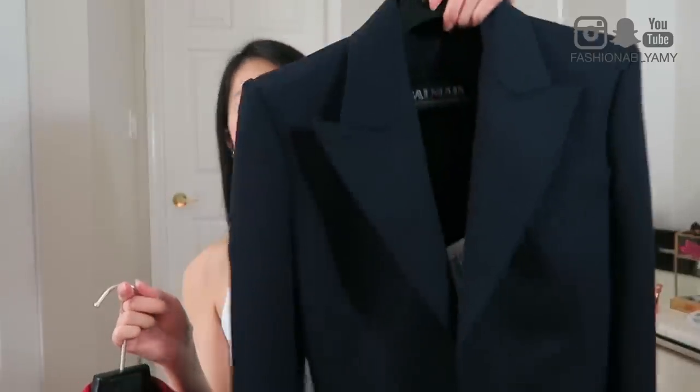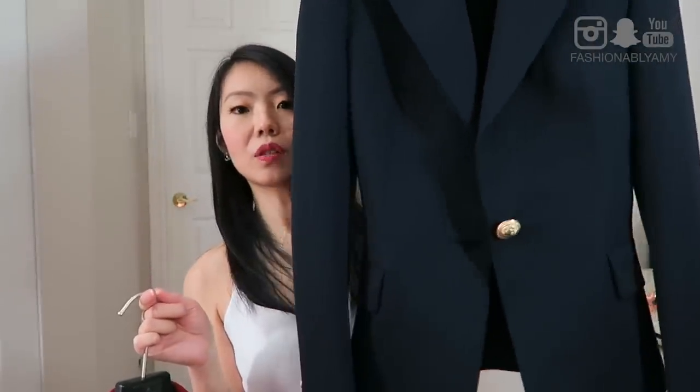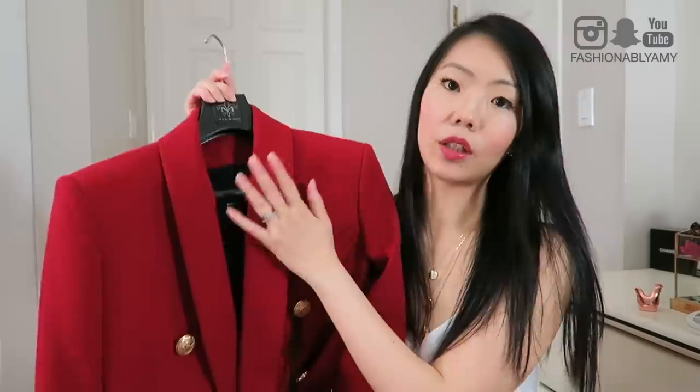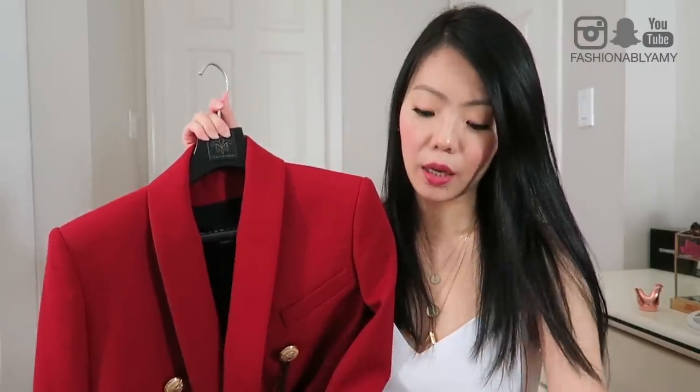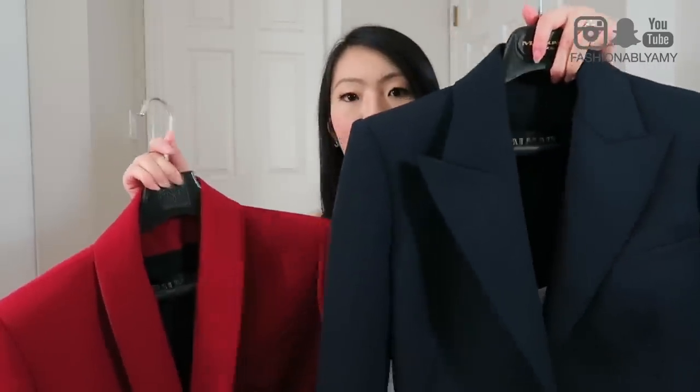I also have these two jackets to show you. I've got a navy one with a one-button closure — this is the short version. And I've also got this long one. I didn't end up keeping these two jackets but I still wanted to show them so I can compare them for you. The collars are different — this one is a shawl lapel and the shorter version has a peaked lapel.